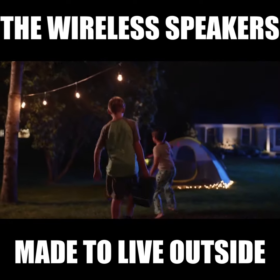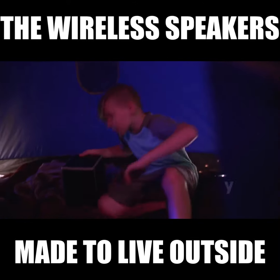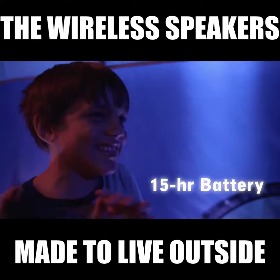Its audio quality is top-notch, and its battery is large enough to hold a charge for 15 hours straight. No manual charging, no cables, no fuss.